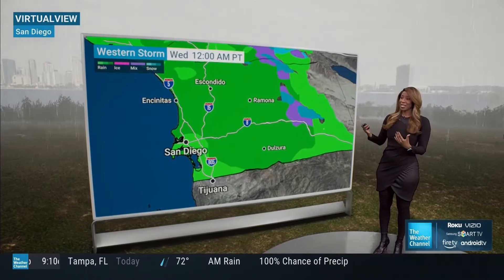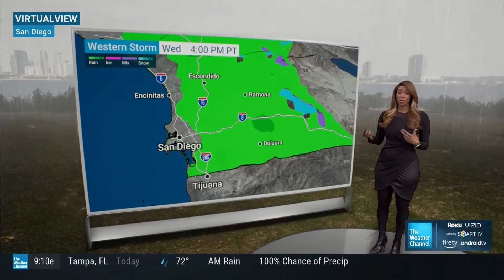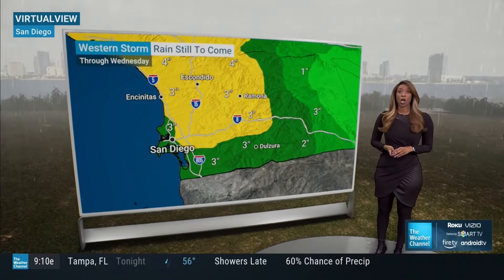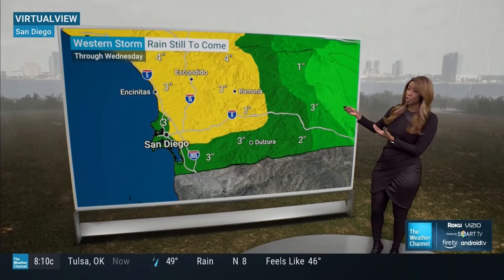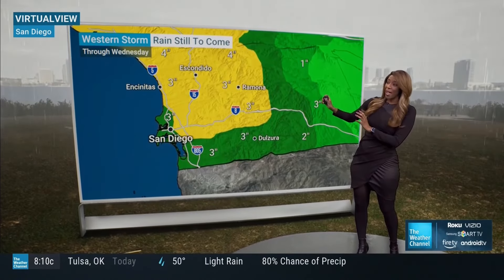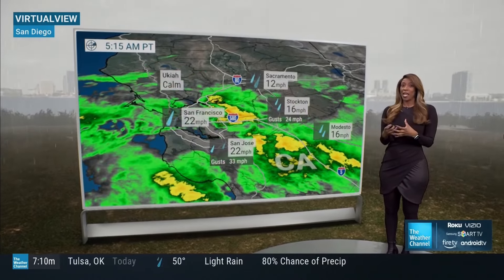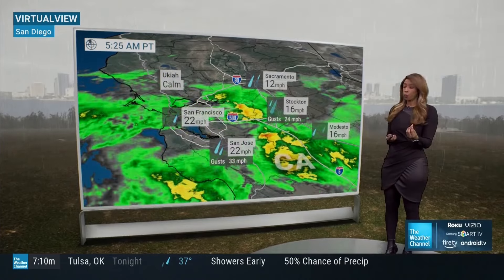This goes into your Tuesday. We start this evening and then go into your Wednesday as well. This rain is going to continue to add up and really pose a problem — flooding concerns for sure. Rain still to come right through Wednesday, with the highest amounts up to about four inches in some spots. San Diego doesn't even get this much in an entire year, so it's going to be a tough go.